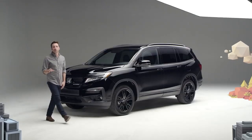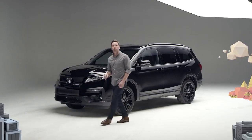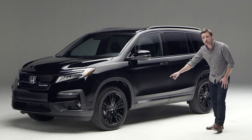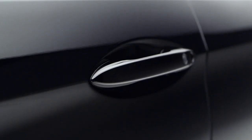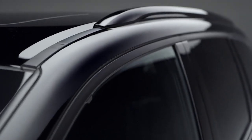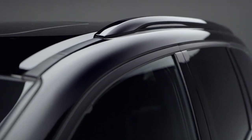Along the sides you just can't miss those big beautiful black painted 20-inch alloy wheels. Gloss black replaces chrome on the lower trim piece and the door handles, while the window surrounds are flat black on this Pilot. And even the roof rails have gotten the black paint treatment.